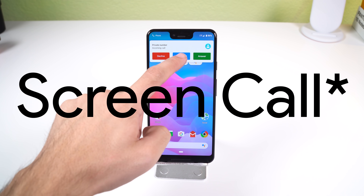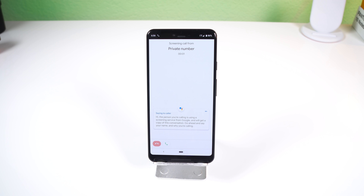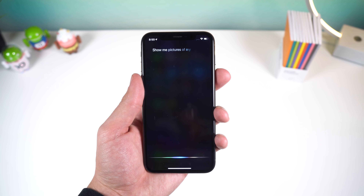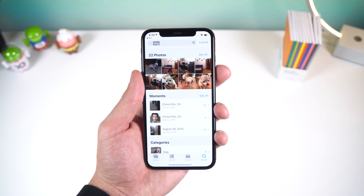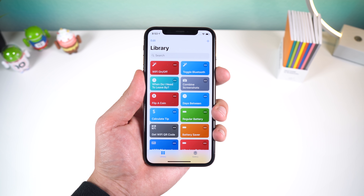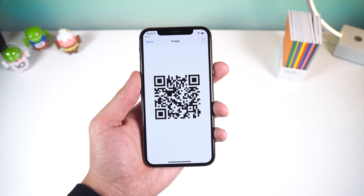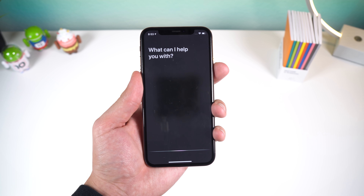If you own a Google Pixel, no matter the generation, there's a feature called Call Screen which gives you the option to have Google Assistant answer any incoming call, so you can quickly figure out what the caller wants and see if it's urgent. I personally use it to get rid of scammers. Google's AI is far ahead of the game, but that's not to say that Siri isn't useful. Siri still does a great job at handling simple commands, and with the addition of Shortcuts — a new app introduced in iOS 12 — you can create your own voice commands to do a variety of tasks.